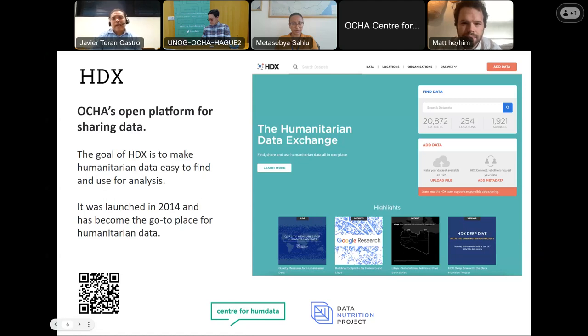As of this week, HDX hosts approximately 21,000 data sets, and the data on the platform covers every active humanitarian crisis from Afghanistan to Yemen, with contributions from almost 300 organizations. We have created two new dedicated pages on HDX for data to support the response to the Morocco earthquake and the Libya floods. If you are responding to these crises, I really recommend visiting those pages where you can find a lot of very relevant data sets. If you are collecting data, don't hesitate to reach out and share it with our community.